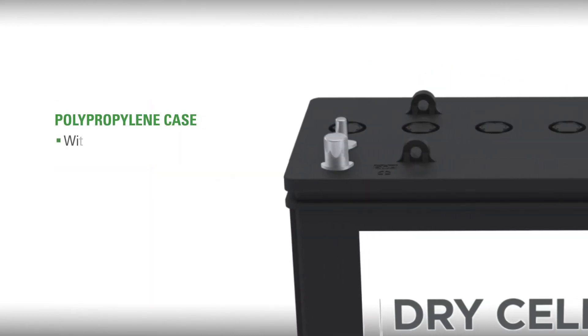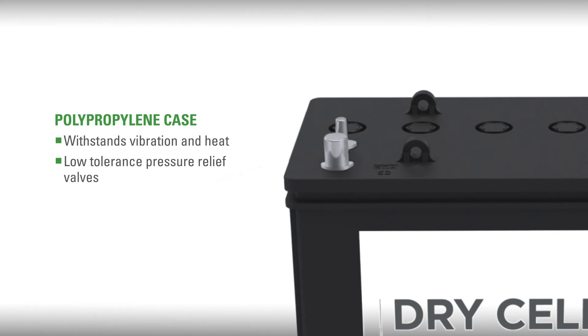A polypropylene case that withstands vibration and heat, with a case top that features low tolerance pressure relief valves that will reduce water loss and extend service life.